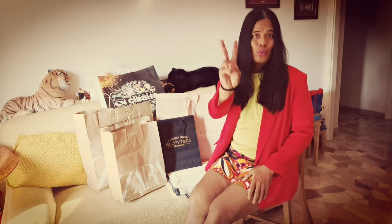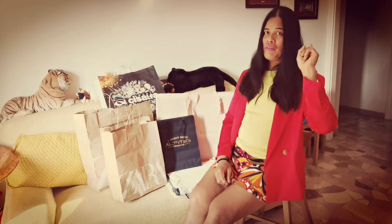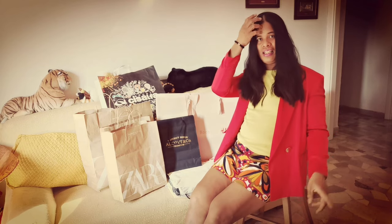Before we start opening all the packages, just a disclaimer — this is not meant for bragging. I do a shopping haul and unboxing twice a year, which usually happens in January and August. That's the only time I can afford to buy items from affordable brands here in Italy. I shop at Zara, H&M, Alcott, Pull&Bear, Stradivarius, and any brands where I can find items I can use in the future.